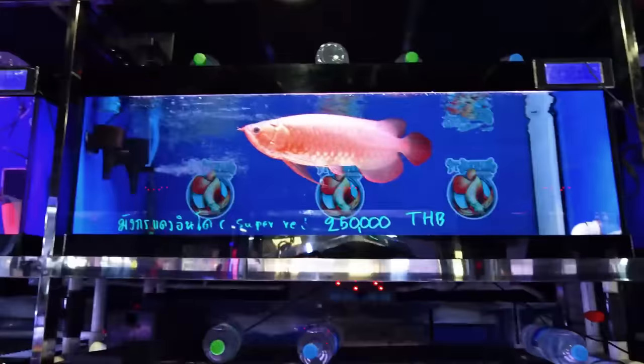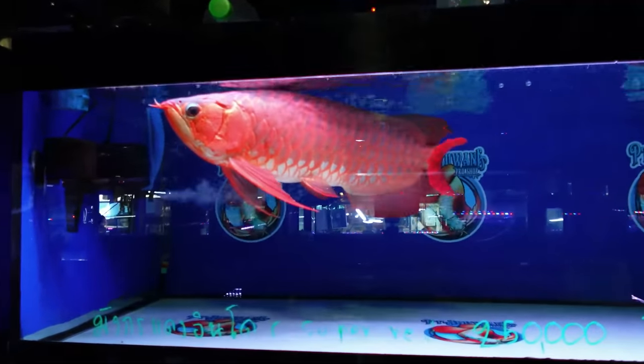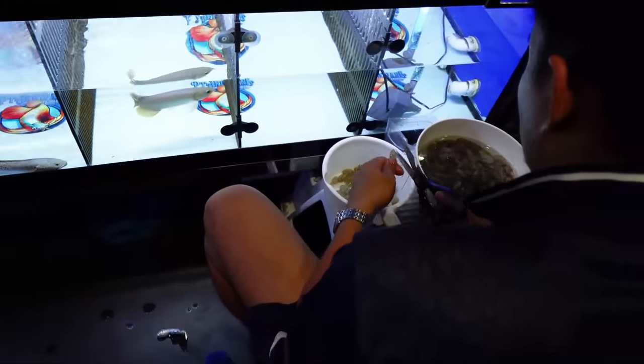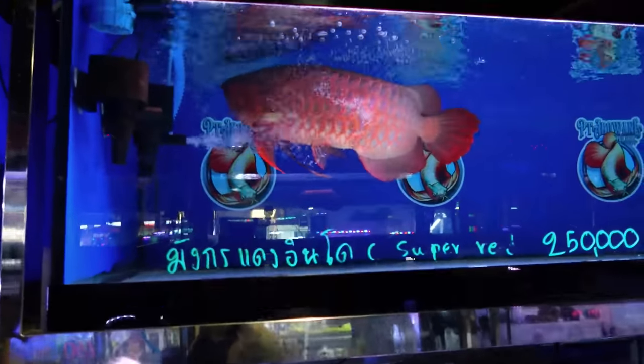Look at this thing — just insane. You see they're preparing the food to feed the fish: they cut the head off and then they cut the shrimp into smaller pieces — that's what we do too. Alright, I'm gonna have dreams about this fish.